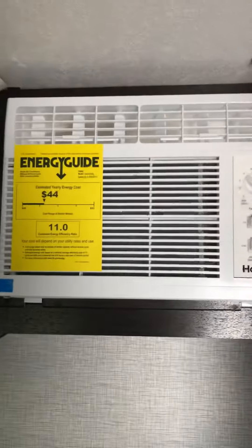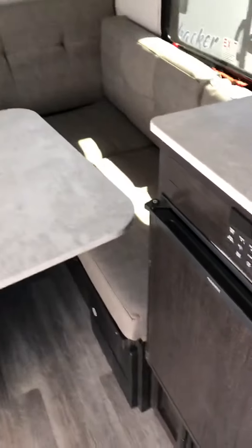There's a nice counter space here and then here is your AC unit. This is the dinette which does convert into a bed — it's fairly easy to do. It does turn into a bed, and then we have overhead storage and one final cabinet for whatever you want to store.